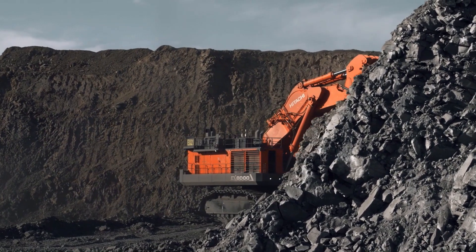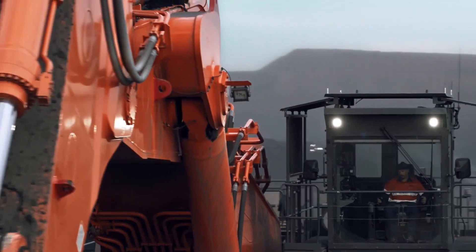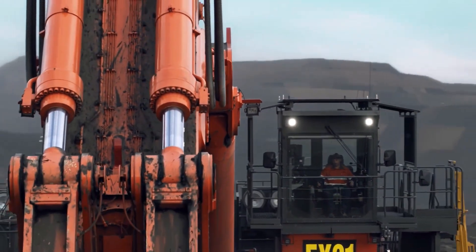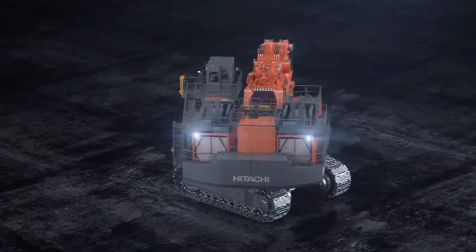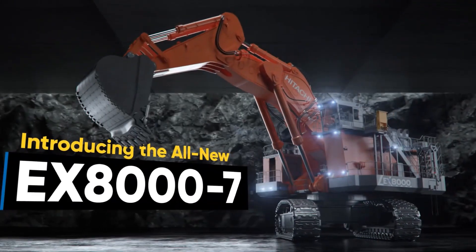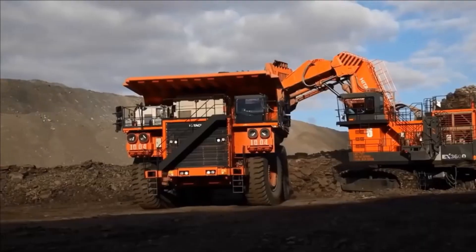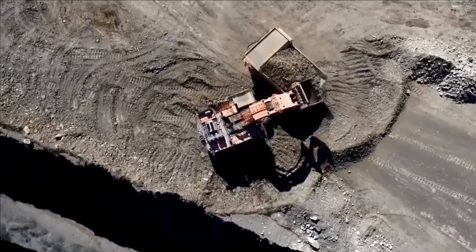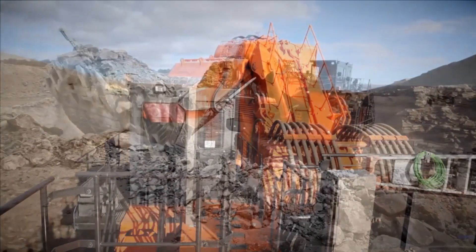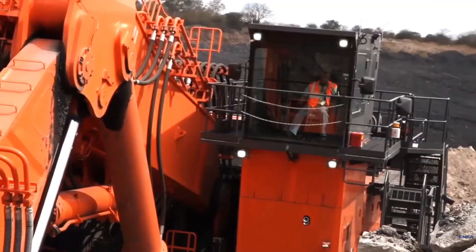Perhaps most impressively, the EX-8000 can work continuously for 48 hours without interruption, thanks to its advanced cooling and automated maintenance systems. These features ensure that the machine remains operational during critical projects, saving time and resources while enhancing productivity. The Hitachi EX-8000 is a testament to engineering prowess that prioritizes safety, efficiency, and endurance.